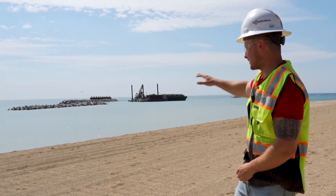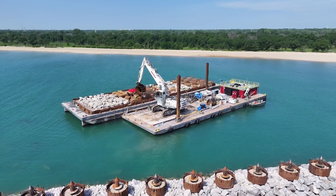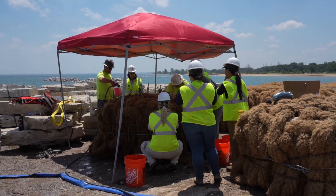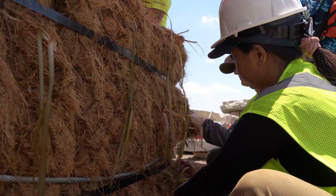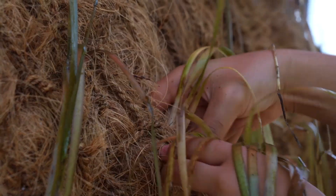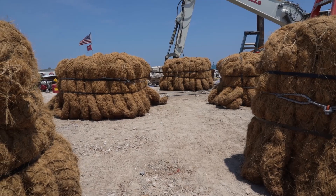As you can see behind us we have a barge working on placing vegetated eco-blocks, which consist of concrete eco-blocks draped over coir material, and these are being planted with aquatic plants in hopes to introduce more species like yellow perch, smallmouth bass, and so forth.